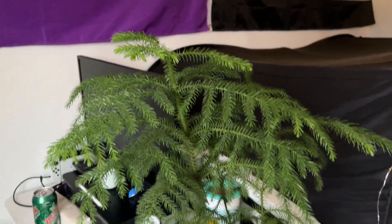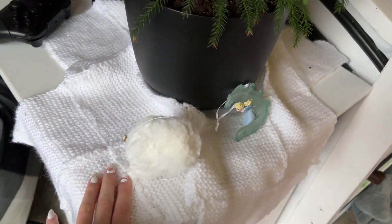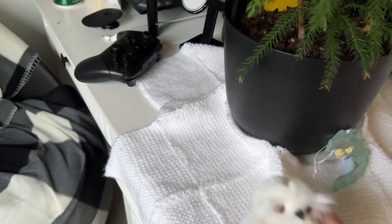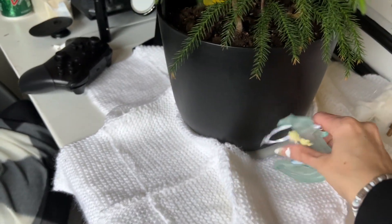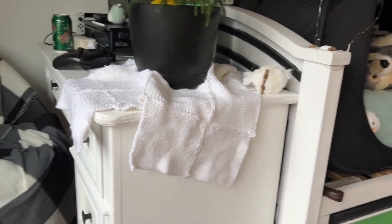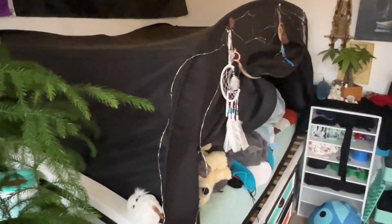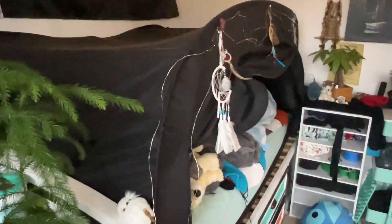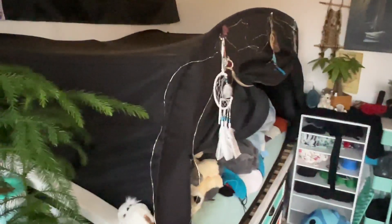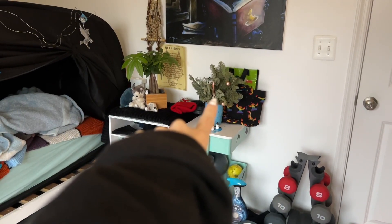There we go, all undecorated! He's not as fancy anymore. He still has the blankie - I need to remove that. This little owl I'm going to keep out year round. This little ornament was a gift and I'm going to keep this out year round too. Now he's all regular Lloyd again. I'm leaving these lights up because they still have a lot of battery and they're not necessarily Christmas lights - they're just fairy lights - so I'm leaving those up until the batteries run out.